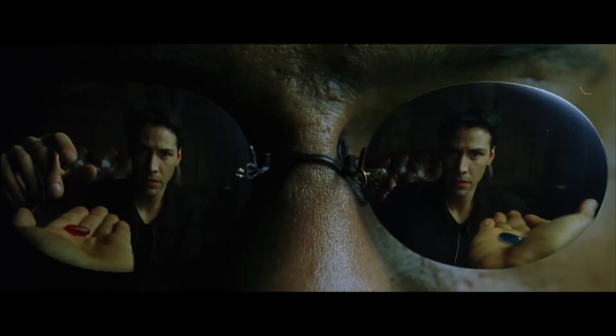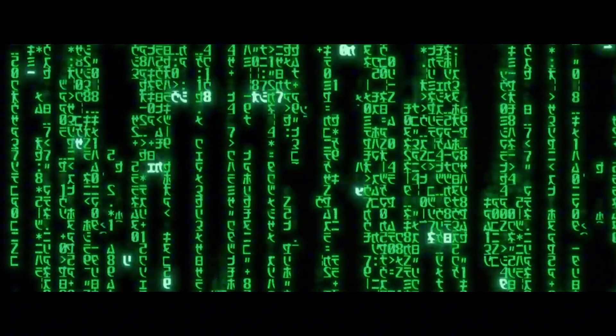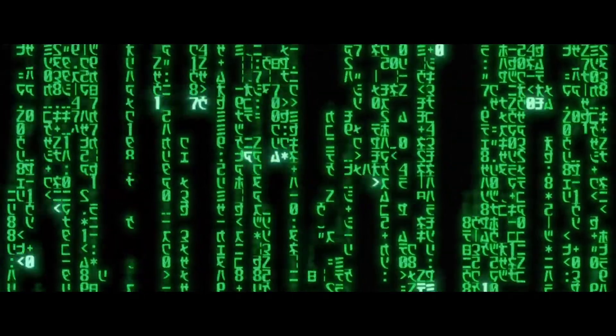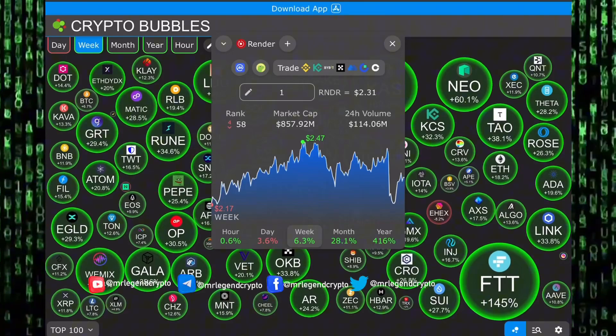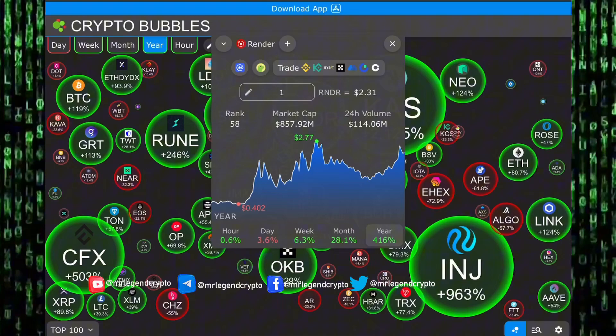Remember, all I'm offering is the truth, nothing more. Hello guys, welcome to Mr. Legend Crypto. In this video we'll be taking a look at Render.